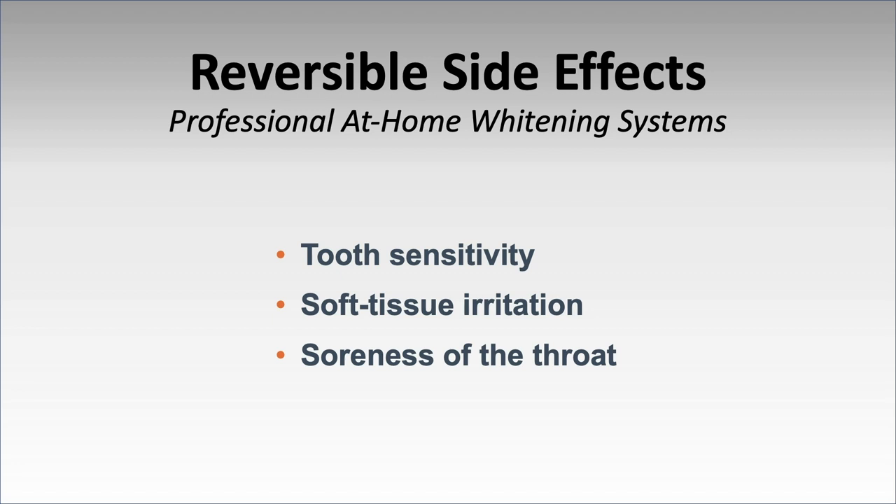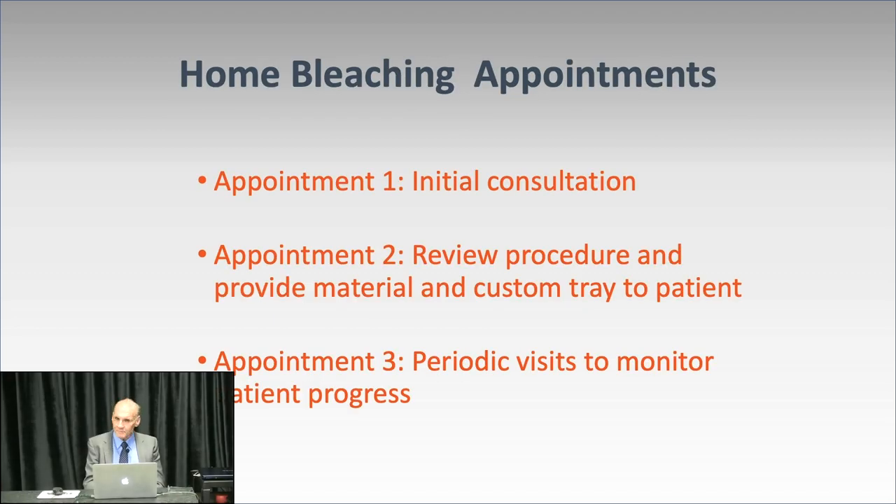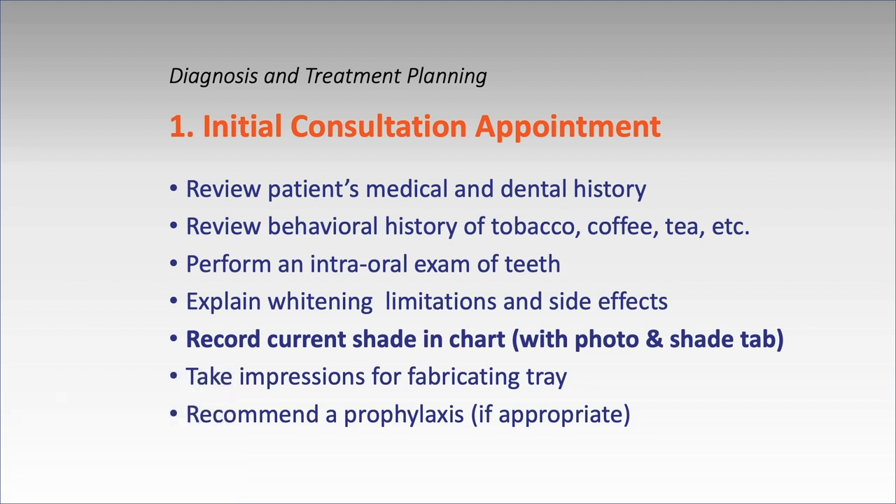Reversible side effects include tooth sensitivity, soft tissue irritation, and soreness of the throat. On the first consultation, take a photo with a shade tab in it — without this, dentists get in trouble because the patient says it didn't work, while records show three shades lighter but in their eyes it looks the same. To do dentistry without documentation is considered below the standard of care. Explain the initial limitations and side effects.